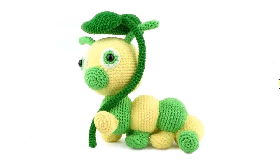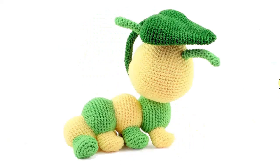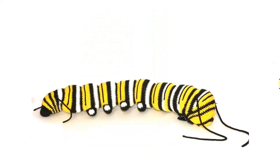This one has a little leaf umbrella — absolutely adorable. Love the color scheme of the two-tone. Very, very nice.